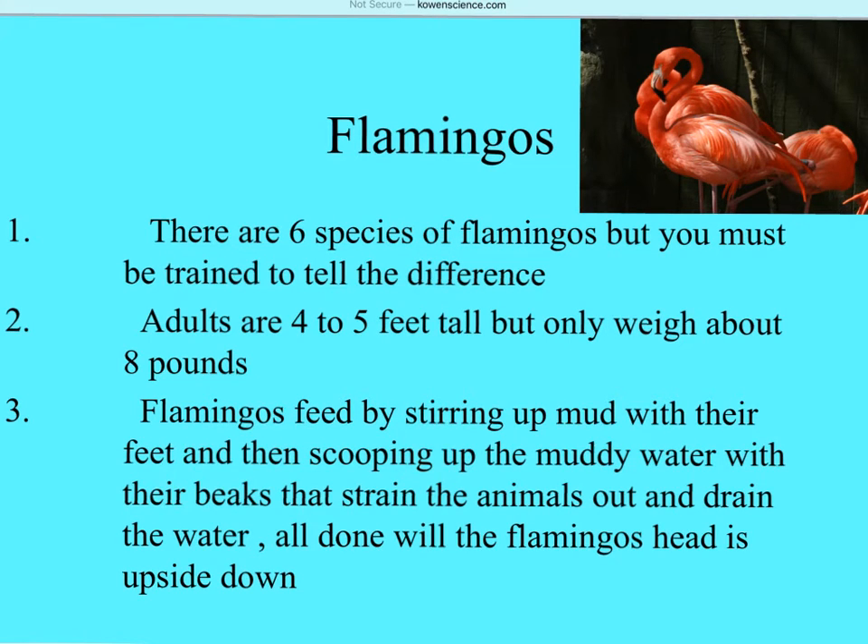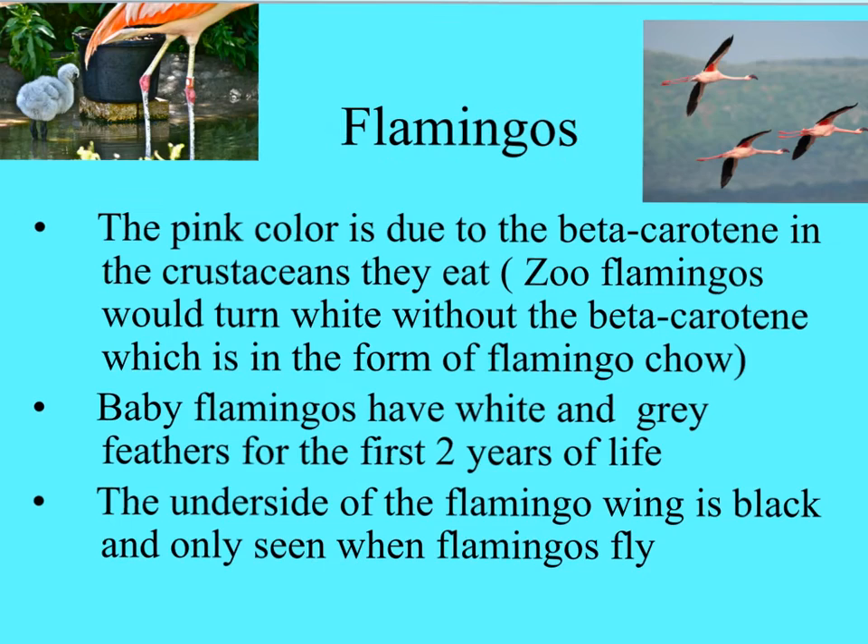Here we have flamingos. There are six different species of flamingos, but you would have to be trained to tell the difference between them. On average, flamingos weigh about eight pounds and are four to five feet tall. They feed by stirring up mud with their feet, then scooping up that muddy water with their beaks, straining out the animals and draining the water - all with the head upside down, which is pretty cool.